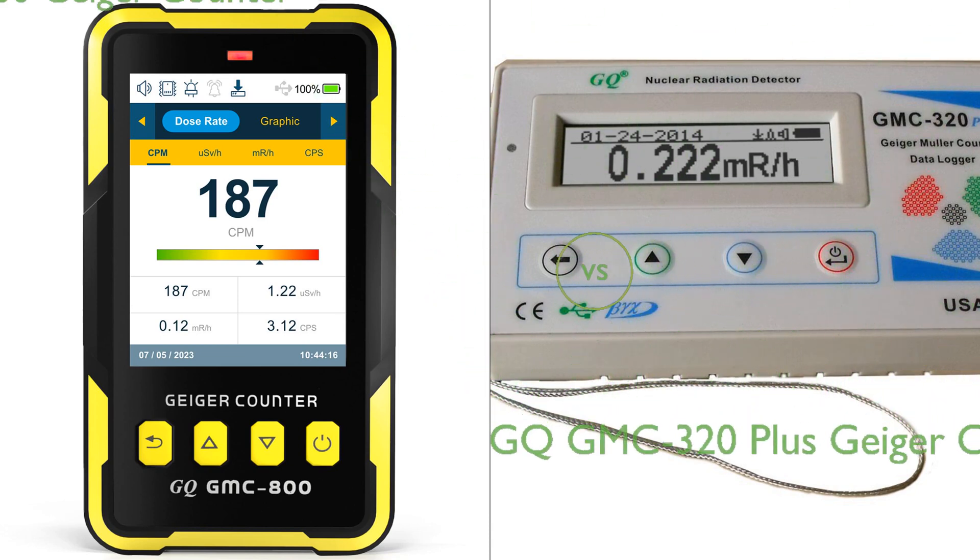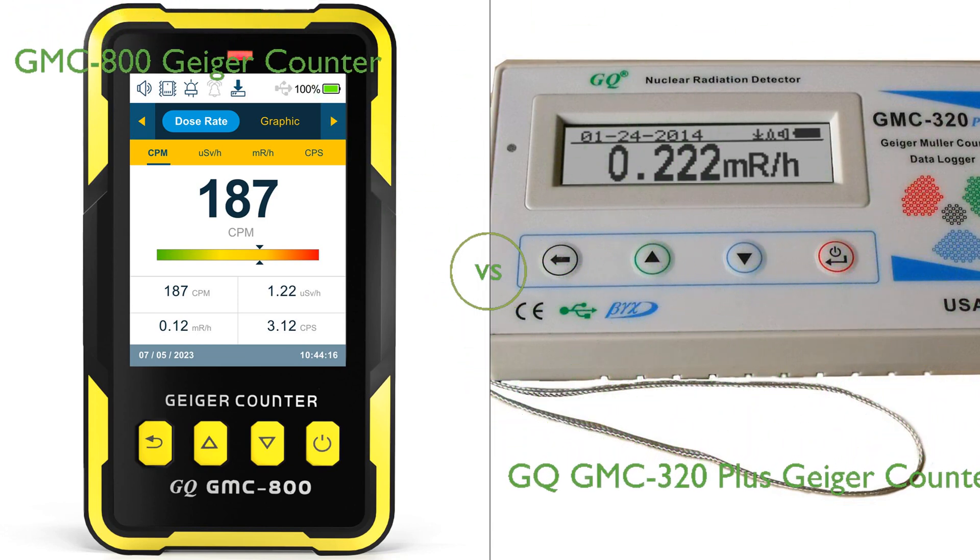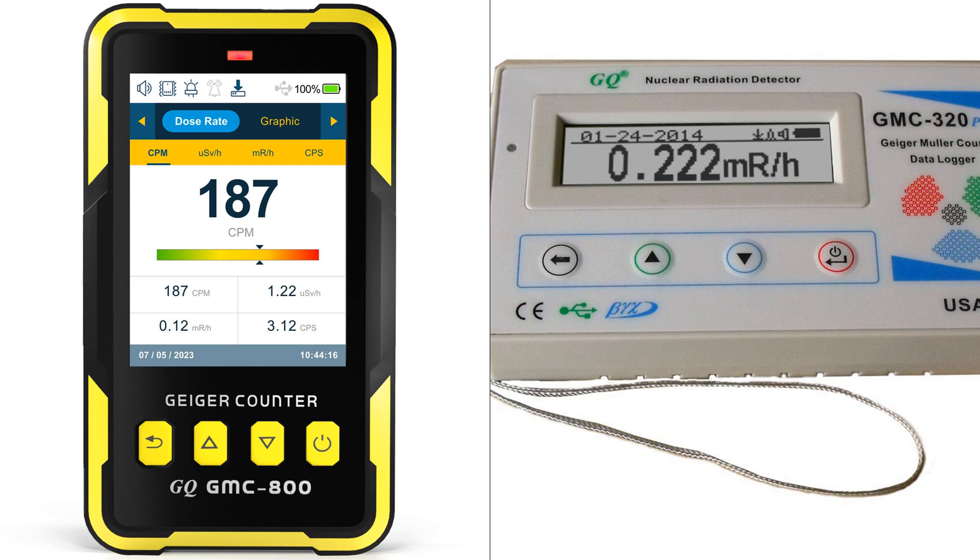In this video, we compare the GMC-800 Geiger Counter and the GQ-GMC-320 Plus Geiger Counter. By the end of this video, we hope you will know which of these two products suits your needs.